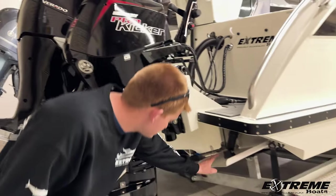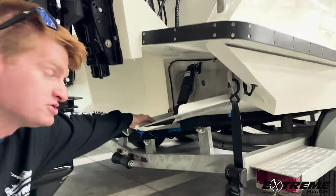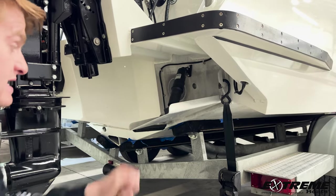We also have electro-tab trim tabs, a 3-in-1 transducer for all our Lowrance units inside.